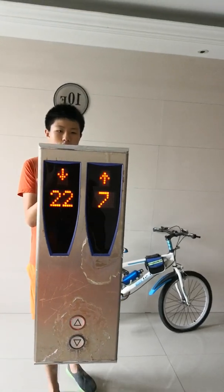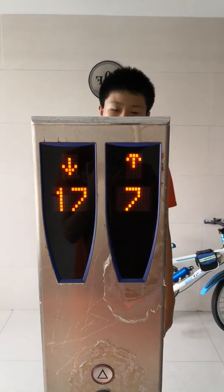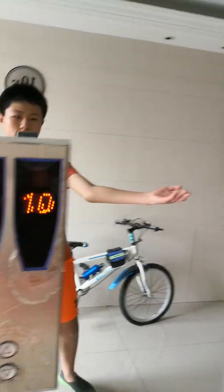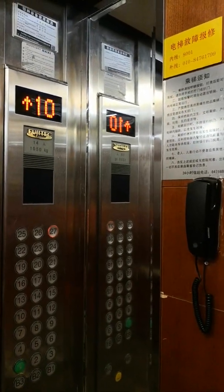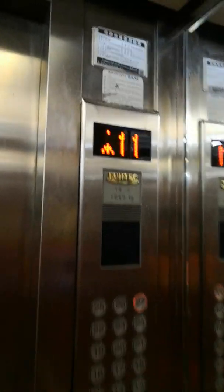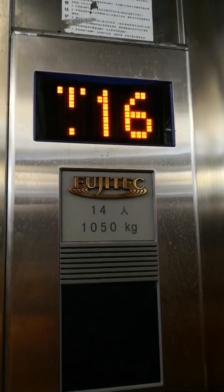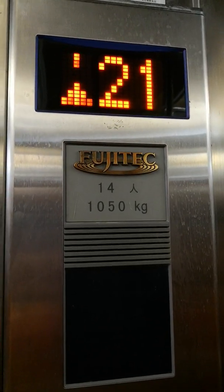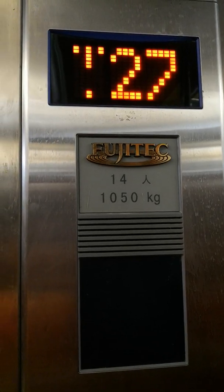This is the elevator. This, here this one. Take it up to 27. It's a FUJITEC elevator.